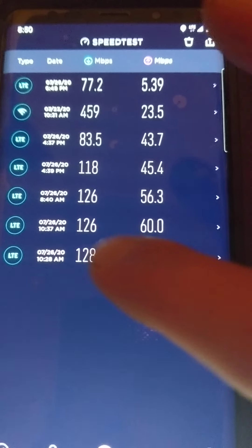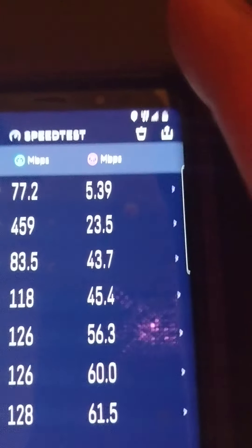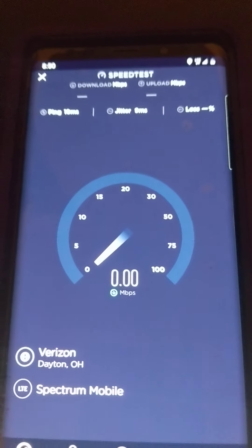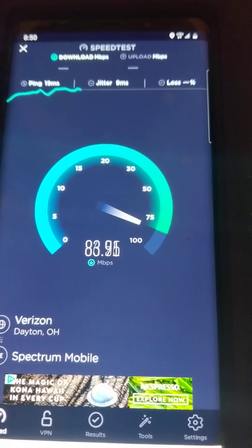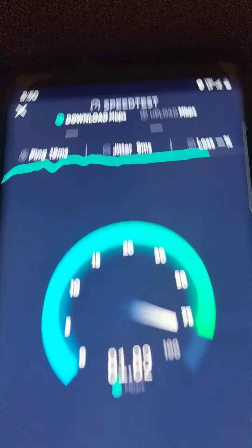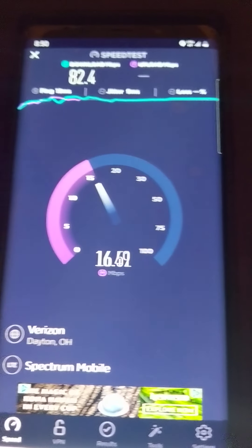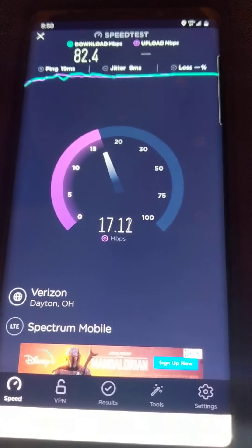So basically at 4:39 PM and then 8:40 this morning I can see a difference in speeds. I'm going to prove I'm not on Wi-Fi — I'm on LTE. You'll see LTE plus. In my bedroom this is what I pull. LTE plus means it's a little bit faster than regular 4G.